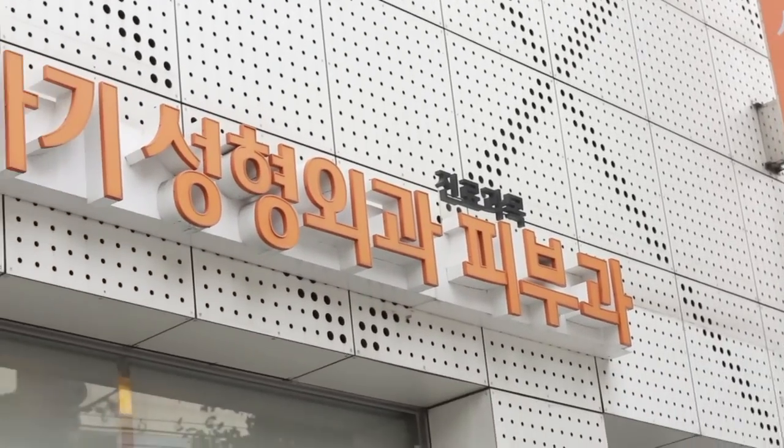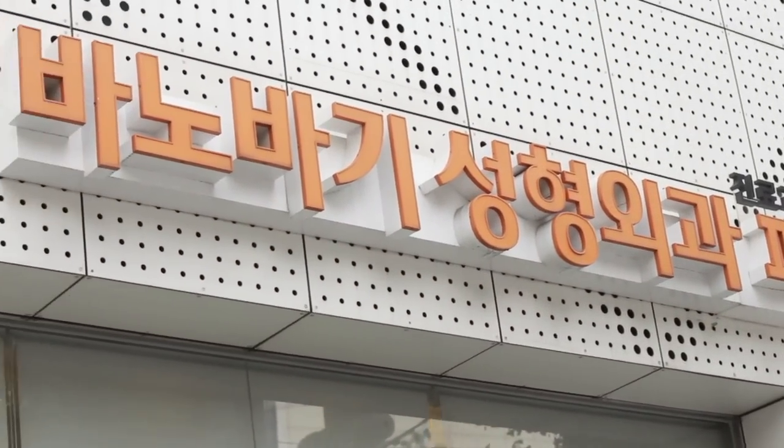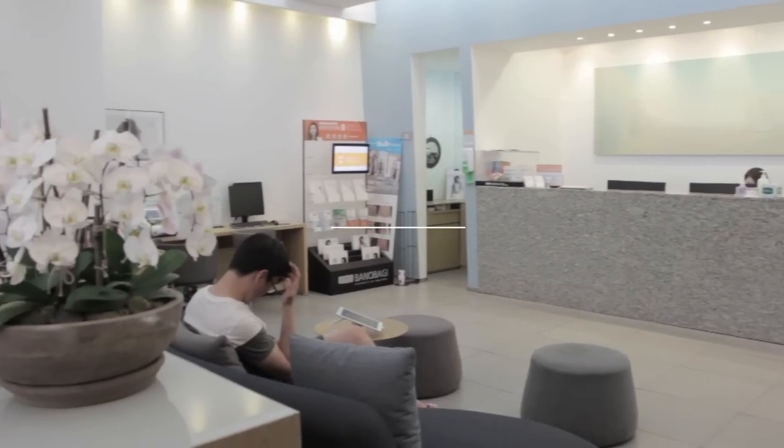Hey guys, I'm back with my surgery vlog part 2. I hope you guys find this video helpful, and let's get started.